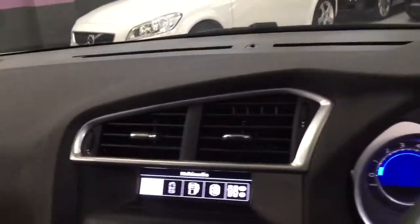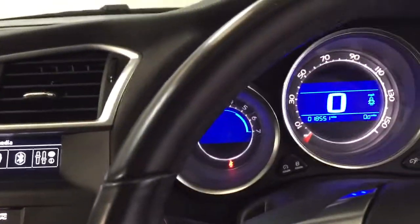It's got the auto dim rear view mirror, half leather seats, and it's truly a pleasure to drive.